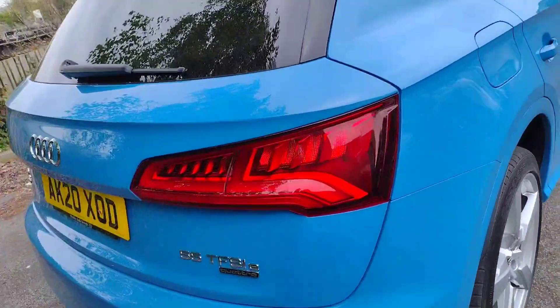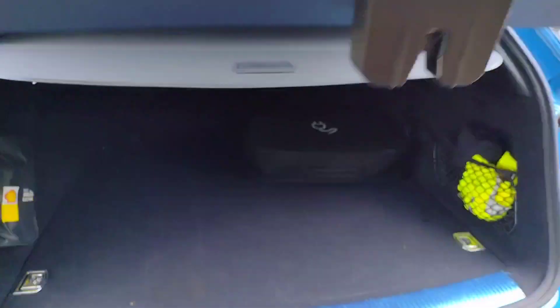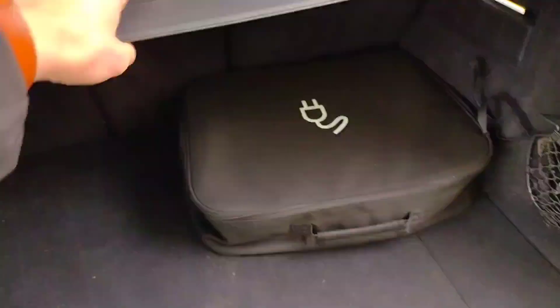As we move around, you can see it's a 55 model — petrol hybrid Quattro. The registration is Alpha Kilo 2-0 X-Ray Oscar Delta. If I show you the boot, it's obviously electronically operated, and you'll find a decent-sized boot in here as well as the charging cables for the electronic side of things.